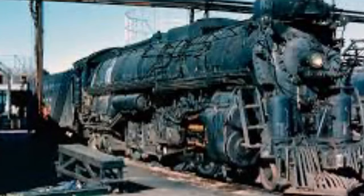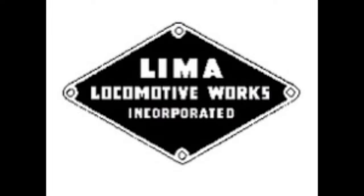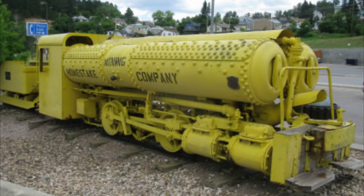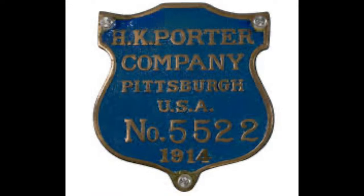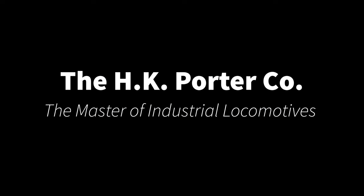If you're a railroad enthusiast, chances are you've heard of at least a few locomotive builders. And in America, at one time, Baldwin, Alco, and Lima were the biggest manufacturers of steam locomotives. However, there is one company — though their engines may not have been out on the main lines — they could be found in just about every mine, mill, and factory in the United States, and even some places abroad. This is the story of the H.K. Porter Company.